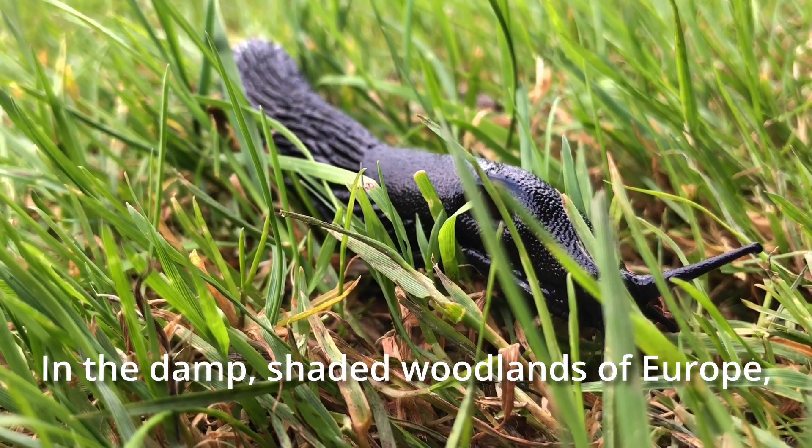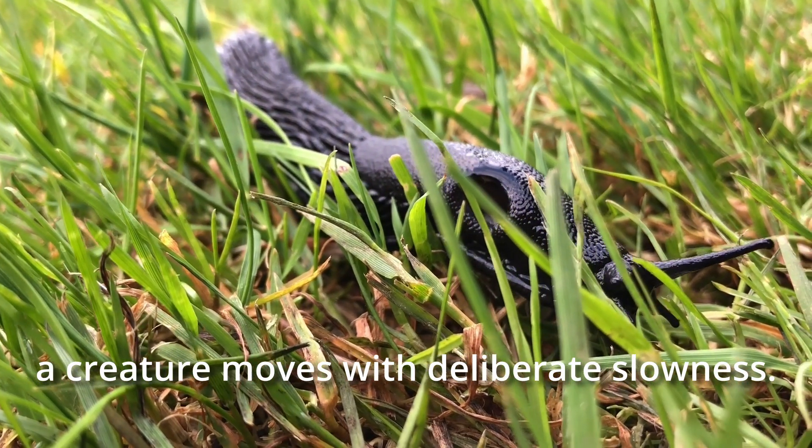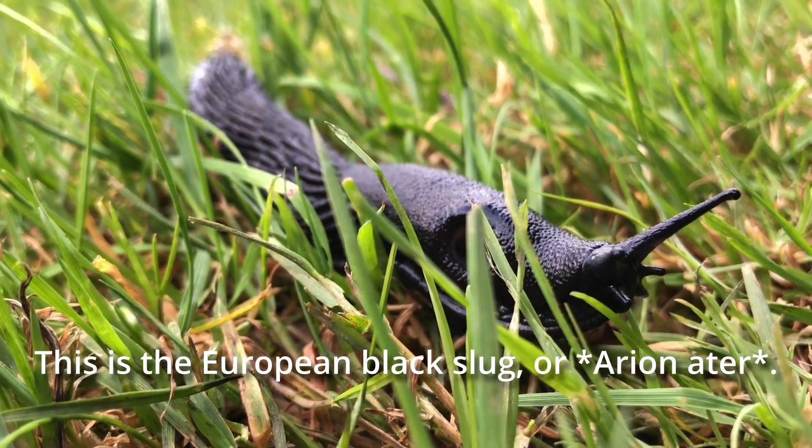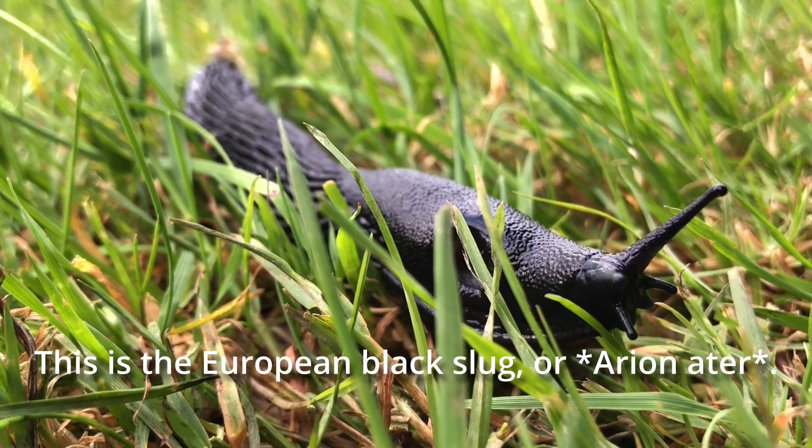In the damp, shaded woodlands of Europe, a creature moves with deliberate slowness. This is the European black slug, or Arion ater.